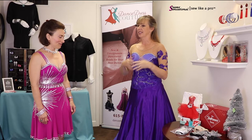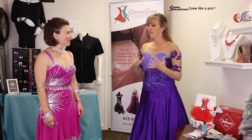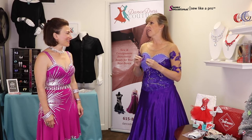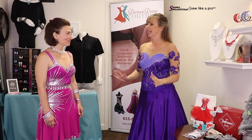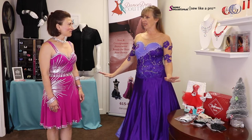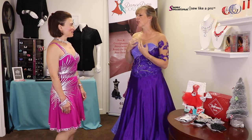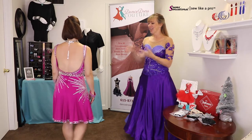In just a couple of months we signed up to go to a couple of competitions, our dress collection grew, and so did our clients. Our favorite thing about this business is helping women find confidence in what they're wearing, so that when they step on the dance floor they dance to their best potential. We love seeing that — when they step out of the dressing room and they spin around, sometimes there's tears or just huge smiles.